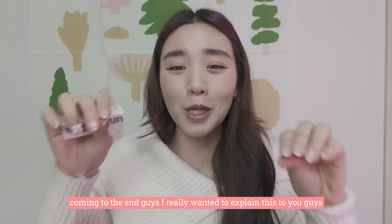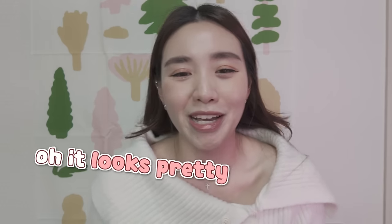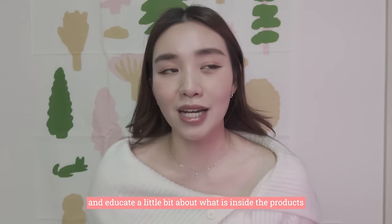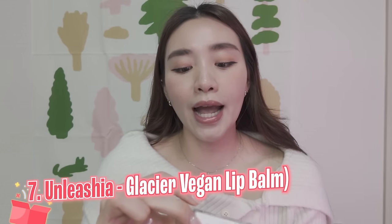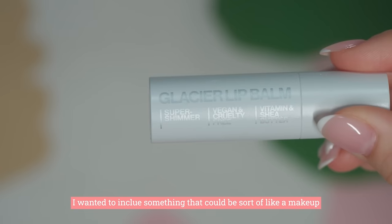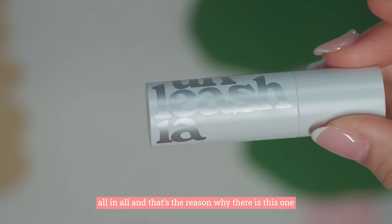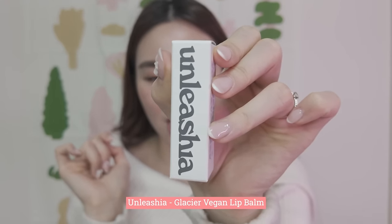Coming to the end, I really want to explain these to you guys, because I don't want you to just buy it and feel like — oh it looks pretty, so I should buy it. I wanted to educate you a little bit about what's inside each product. Lastly, it's lip care from Unlicia. I decided to add in a lip care because I wanted to include something that could be both a makeup item and a moisturizing balm at the same time — the Unlicia Glacier Vegan Lip Balm.